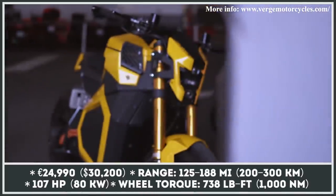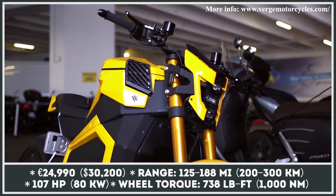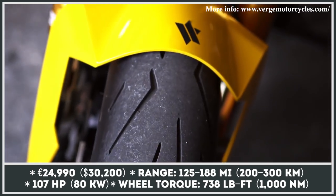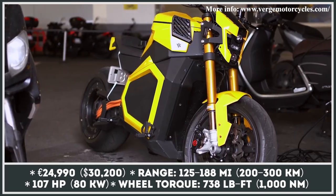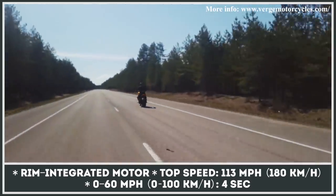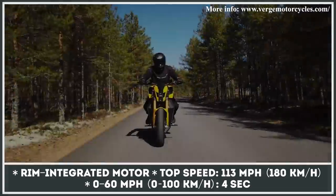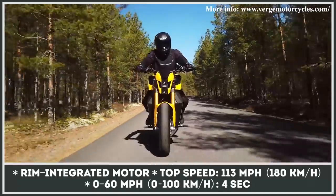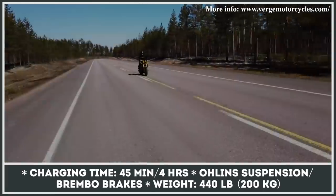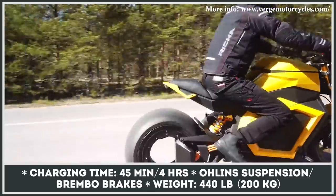As with many small manufacturers, the Finnish Verge was delayed by the events of 2020, so the first model will be starting production in 2021. Previously known as the RMKE2, the TS features a revolutionary hubless design where the motor is integrated into the rear rim. It peaks at 107 horsepower and delivers 738 pound-feet of torque to the rear wheel, getting you to 60 in under 4 seconds. The model promises 125 miles of highway riding, weighs 440 pounds, and can replenish 62 miles in 15 minutes. The company is on track with environmental and endurance testing and plans to bring the TS to the Eicma festival in Munich, Germany in summer 2021.